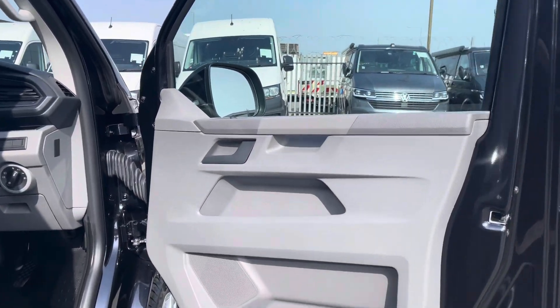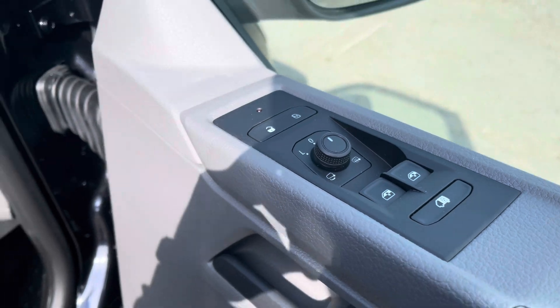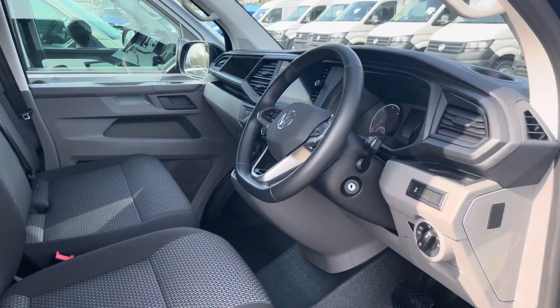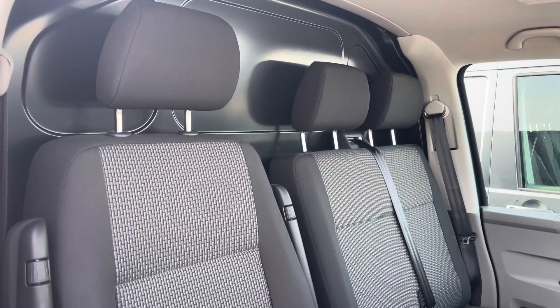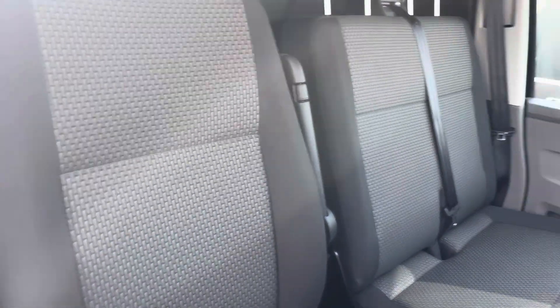Now we get our first look at the driver's cab — a quick look at the controls for the power folding heated wing mirrors. On entry you are met by a very spacious area where you have your multifunctional steering wheel, which we will touch on later in the video. Your dual passenger seats along with your driver's seat, which has armrests located on either side to increase comfort on all long and short journeys.